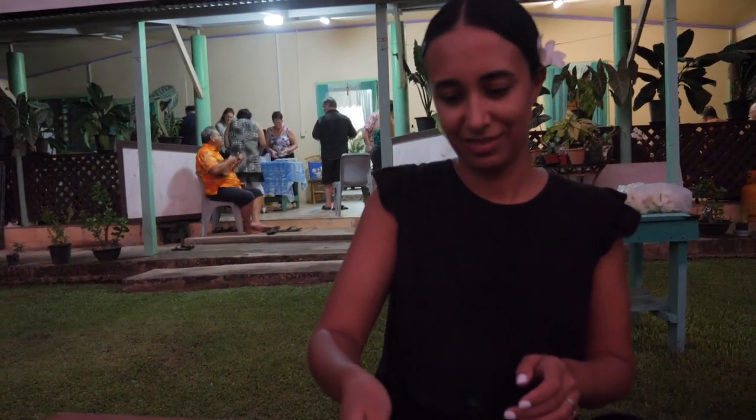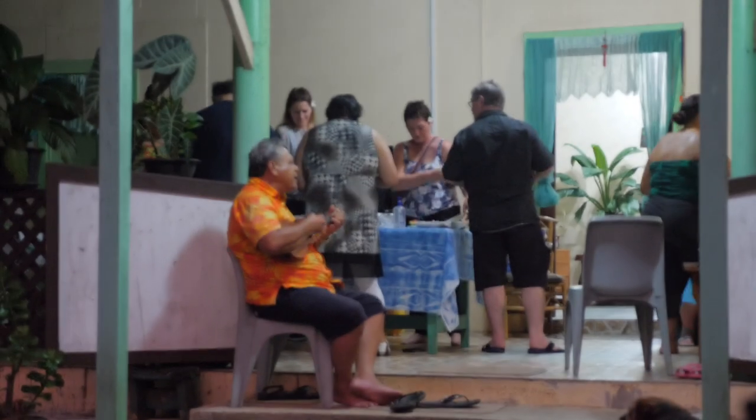We're sitting here with our ikamata, our taro, our arrowroot, with the sun setting in the background, just getting to see what life is really like - not the resort lifestyle, the real life. It's all about the people and the local food. And there's always somebody on the ukulele jamming away.